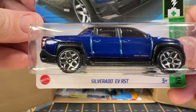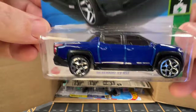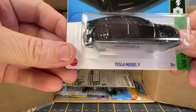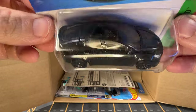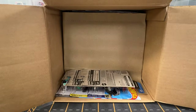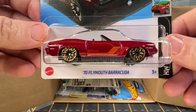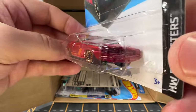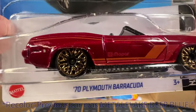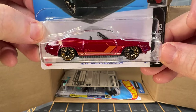Now we have a Silverado EVRST — this is new for 2024, and we got a couple of these in one of the previous cases. And this is a Tesla Model Y, also an A-case car. And another A-case car: a 1970 Plymouth Barracuda — this is a recolor. I think the previous Barracudas I got were blue. I really like these wire rims — I think they go really well with this lowrider type body style.